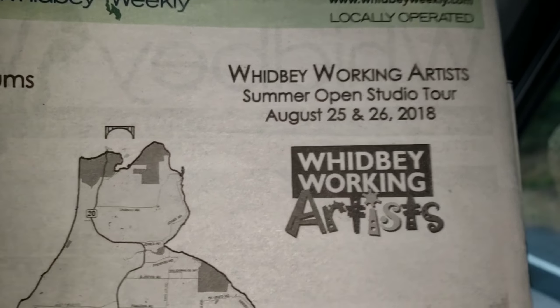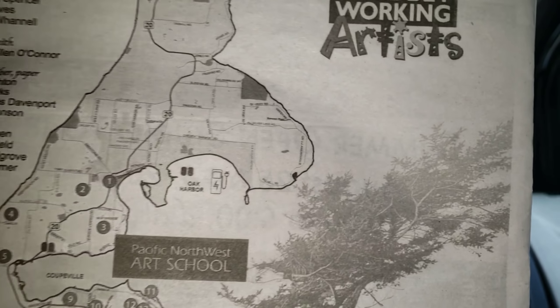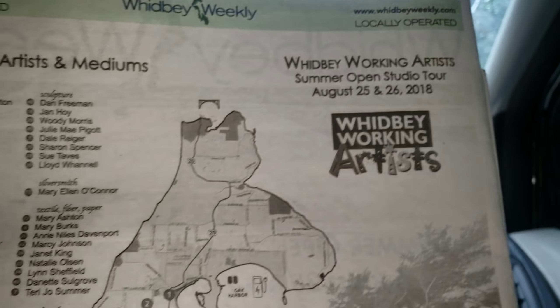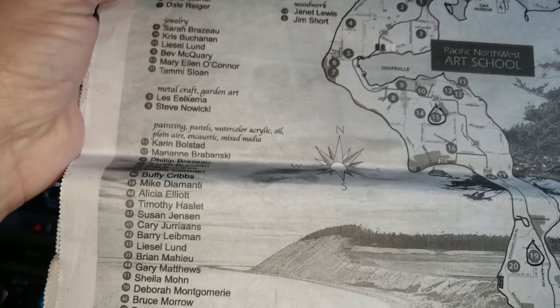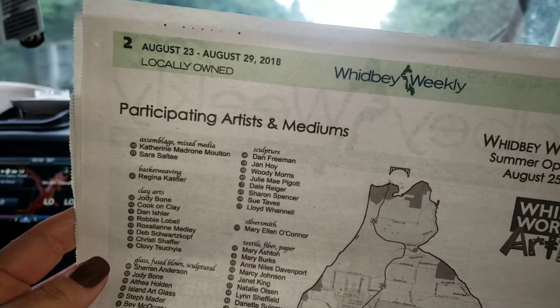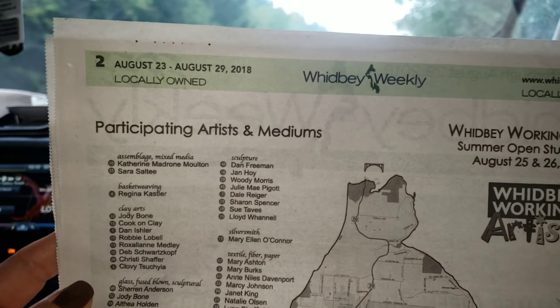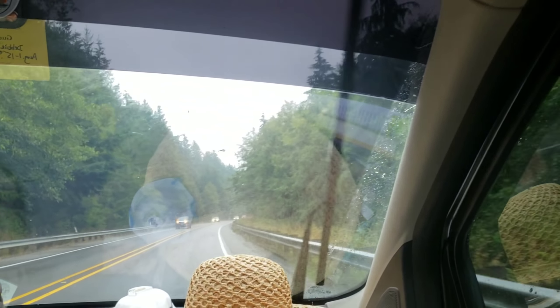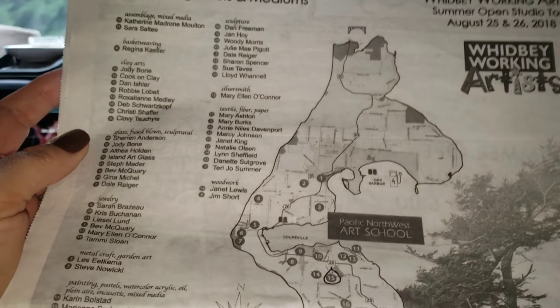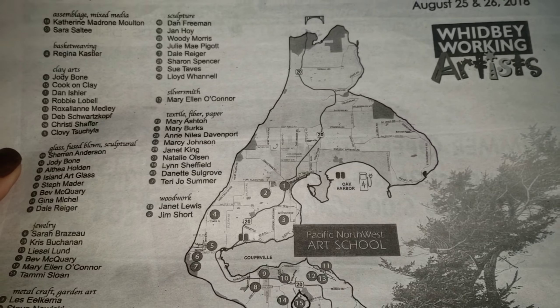Good morning! Today we are traveling up and down this fabulous island we live on. We are doing the Whitby Working Artist Summer Open Studio Tour — it's today and tomorrow. There are all these artists opening up their studios for people to come in, view their art, have a chat, and all that. There's been a little bit of rain, but that also means the air quality is so much better and people can actually breathe.